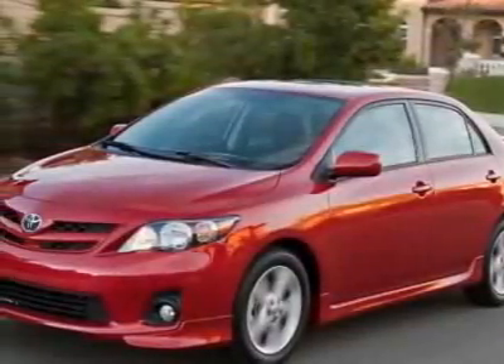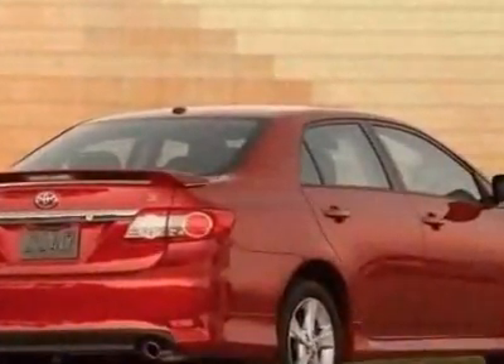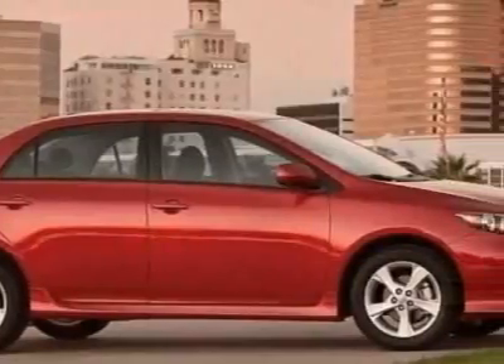Look at the certified pre-owned 2011 Toyota Corolla. Carfax has certified this Corolla as having one owner. This Corolla has just under 13,000 miles.